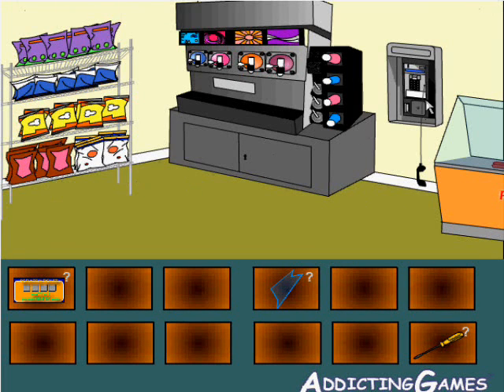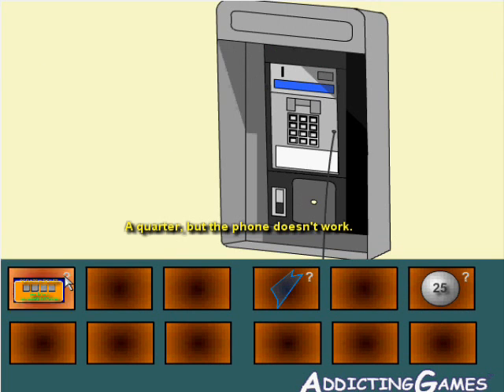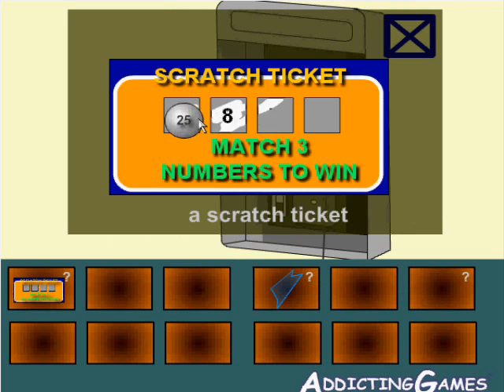We use the screwdriver on here to get the coin exchange open. But the phone doesn't work, so we're just going to use it to scratch off this ticket and get the code: 4872.